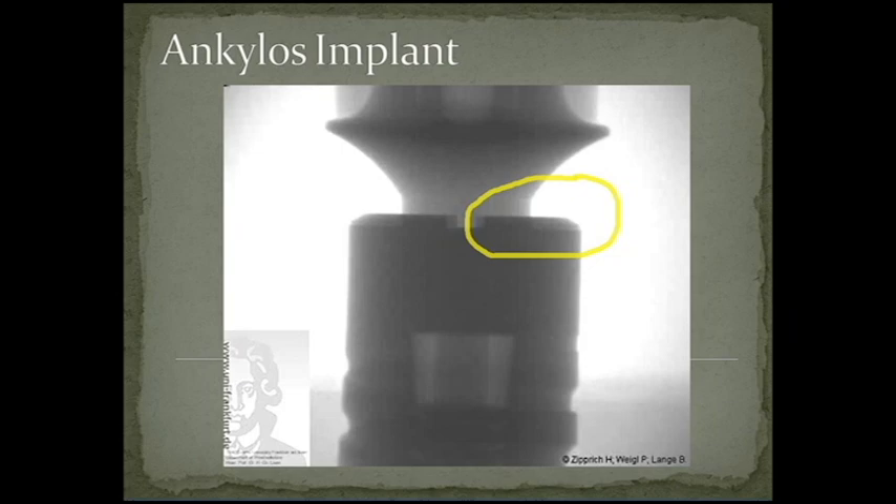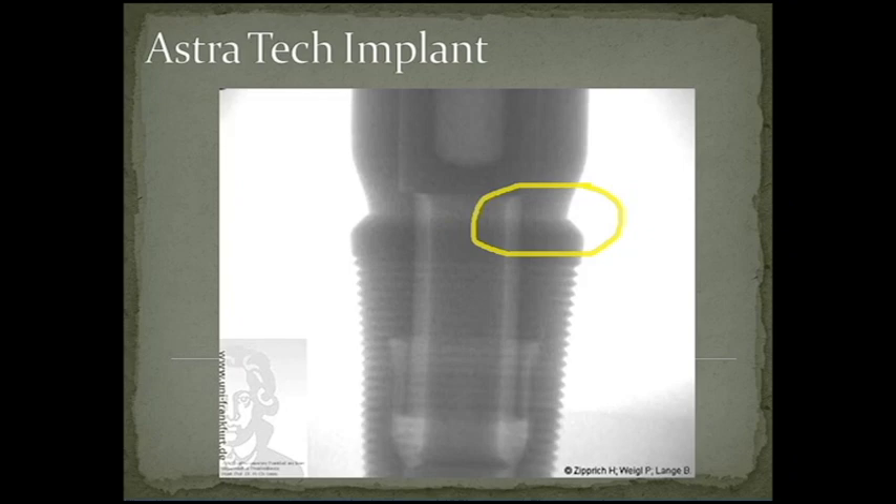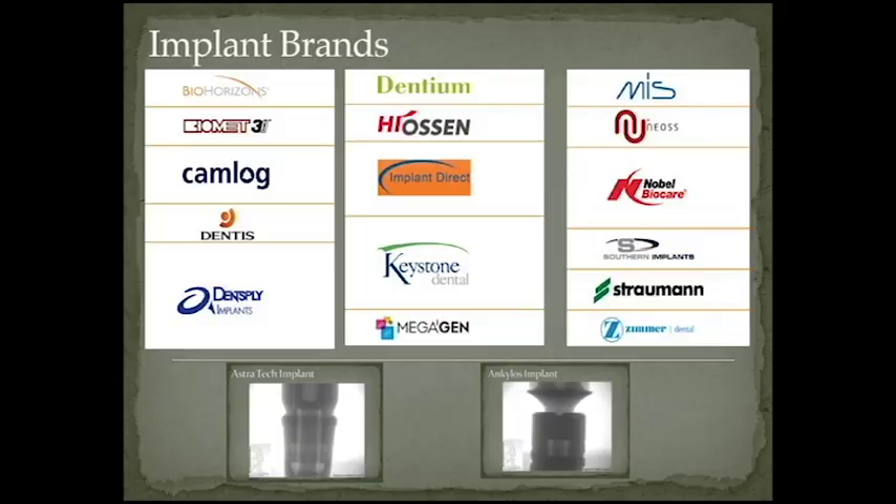The next implant is an Ankylos implant. Focus on the same area — between the implant body and the implant abutment. You can also see from the design that the Ankylos implant is much different than almost any other implant on the market available today. Was there any micro-gap detected according to the research? No — no micro-gap or micro-movement was detected when these implants were hit. The final implant is the Astro-Tech implant. Based on the studies, the only two implants found not to have micro-gaps or micro-movements were the Ankylos and Astro-Tech implants — both of which belong to Dentsply.